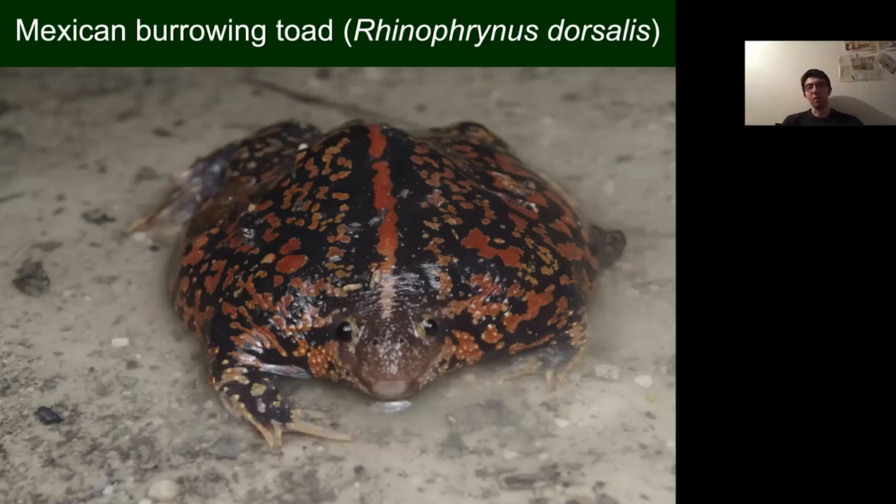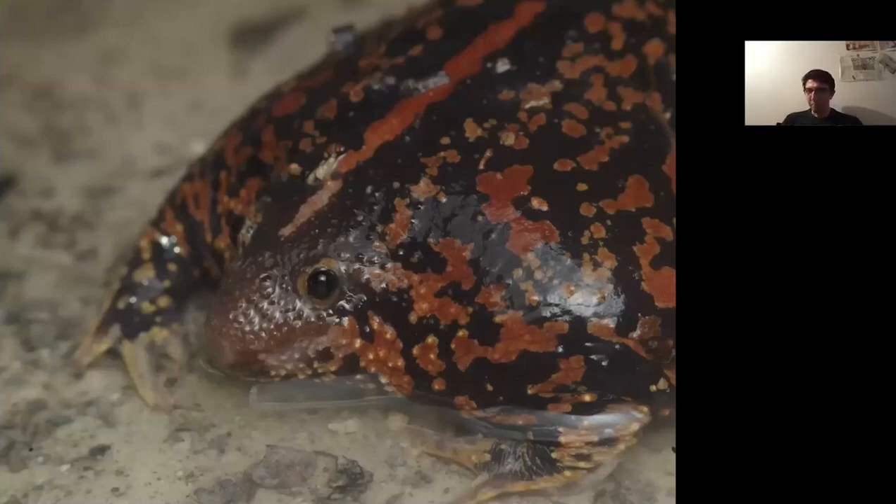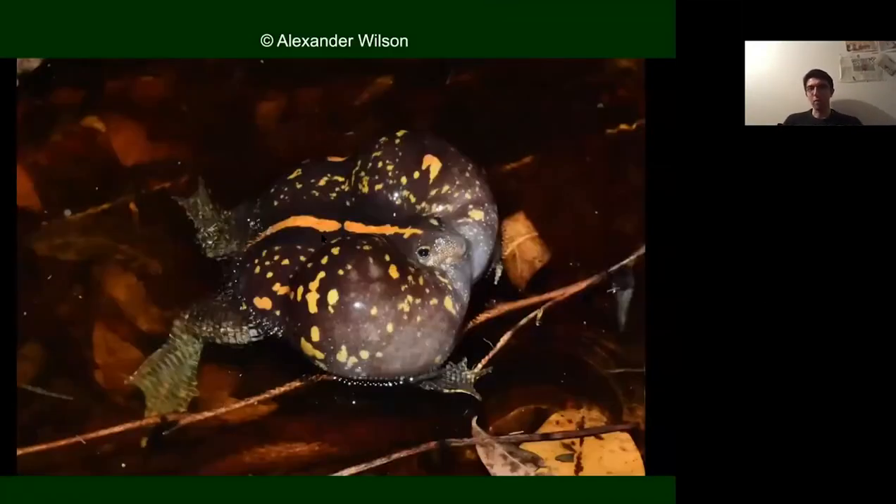This is a particularly pretty individual — they're not usually this vibrant red; normally more of a deep purple. You can see the tiny little head in the side view. Their call has been described in textbooks as sounding a bit like human regurgitation — I'll play the video to demonstrate what they sound like when the rains collect.